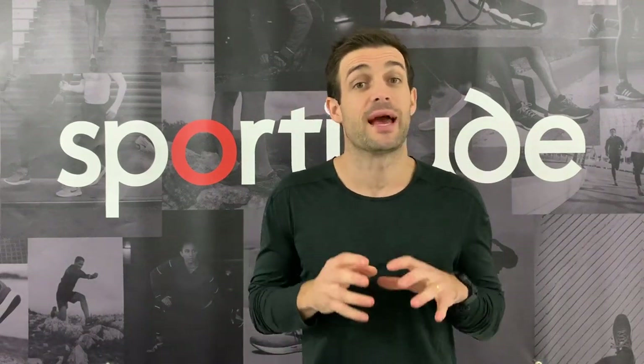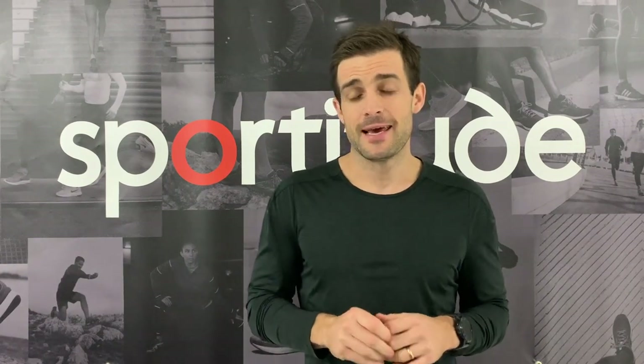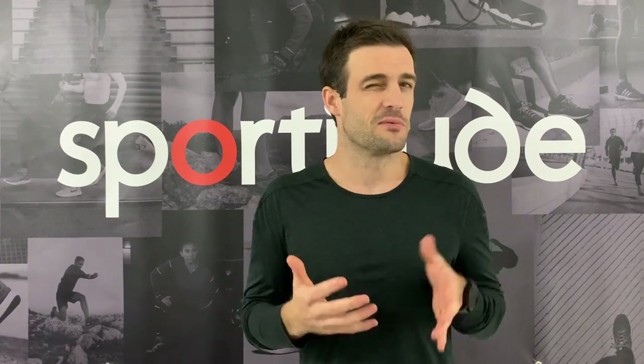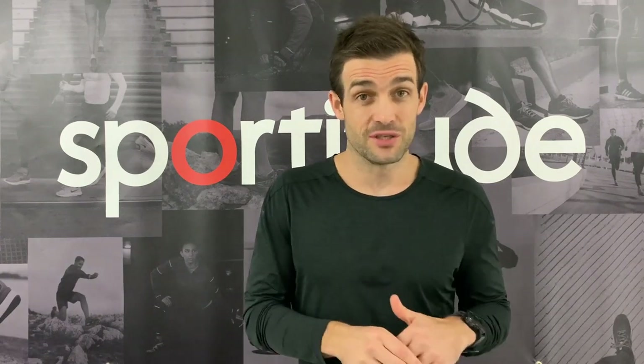Hey guys, Josh here from Sportitude and today's shoe review is going to be a little bit different. I'm going to be talking about a category of high mileage neutral running shoes and going through essentially my five picks for the first half of 2020 — that January to June period — and the reasons why I found these shoes successful.